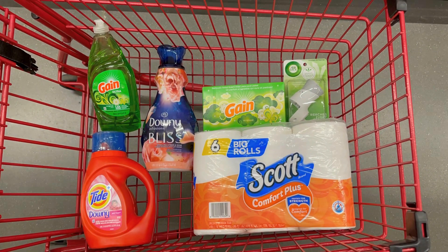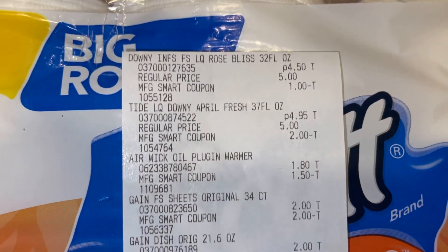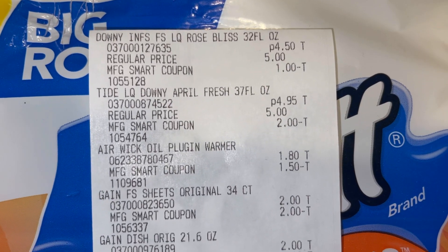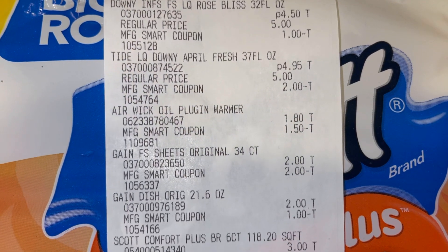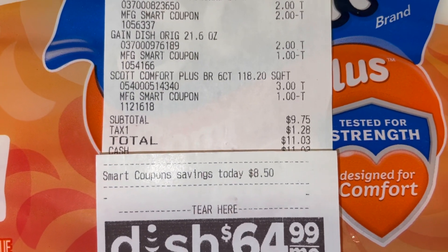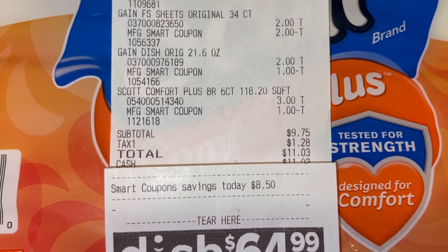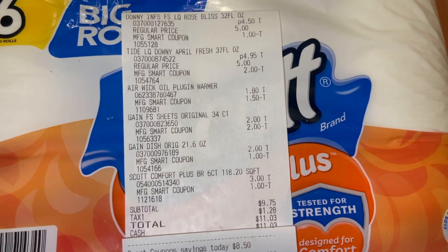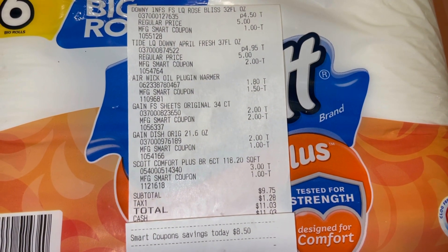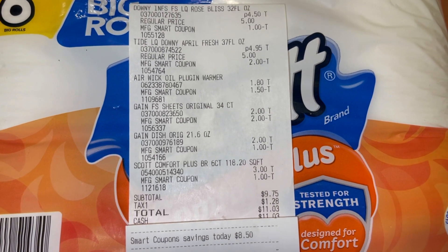Bueno amigos, esto es todo lo que voy a estar agarrando el día de hoy en el Family Dollar. Ojalá estemos dentro del reto de 10 dólares — vamos a pagar y a ver cómo nos fue. Bueno amigos, aquí está mi recibo y todos mis cupones se descontaron perfectamente bien, todos. Esta transacción me salió muy bien — terminé pagando 9 dólares con 75 centavos y tuve un ahorro de 8 dólares con 50 centavos. Me salió bien el reto de 10 dólares.